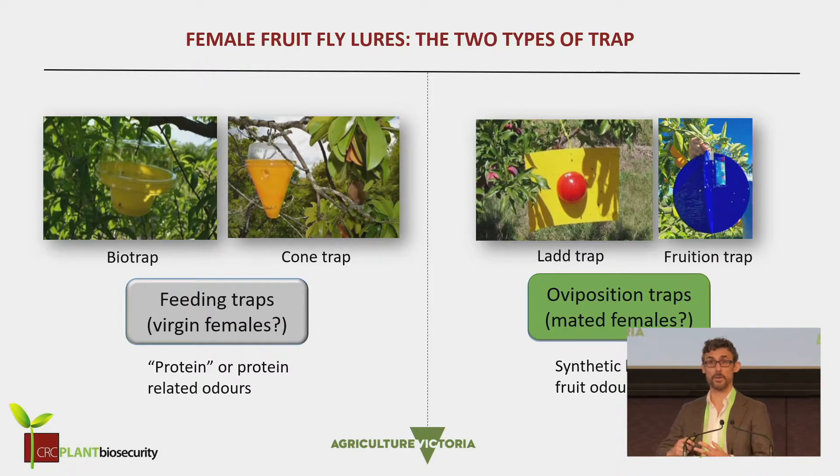The other form of trap is the more elusive concept of the trap for mated females, which is based on a fruit mimic. It can be visual cues. The lad trap is a fruit fly trap that was tested in an earlier CRC project, and does work successfully to trap these female flies, but it doesn't have any odors. And then there's the fruition trap, which is a new trap on the market, which hasn't been fully validated yet as a trap for attracting mated female fruit flies.